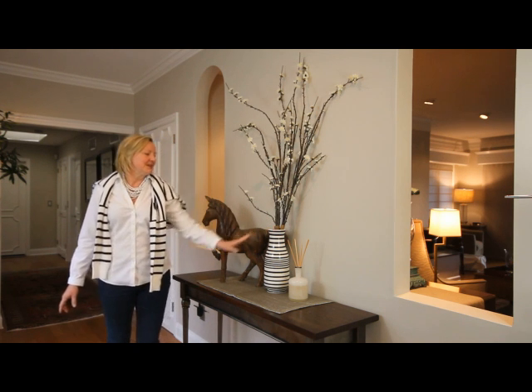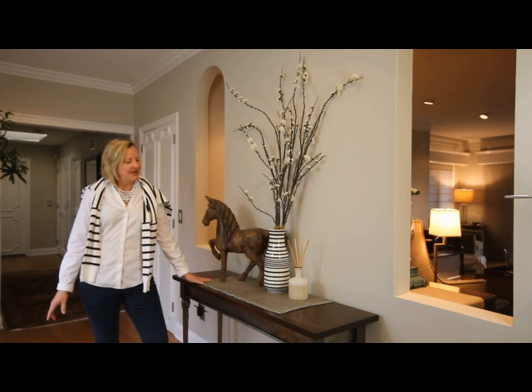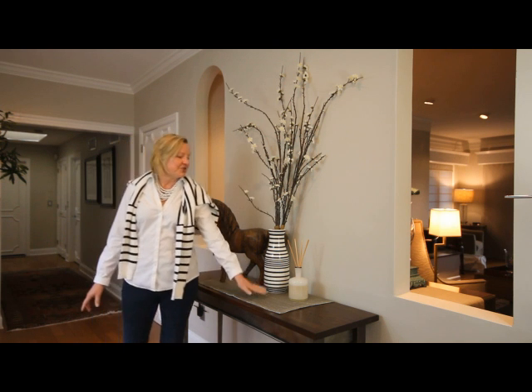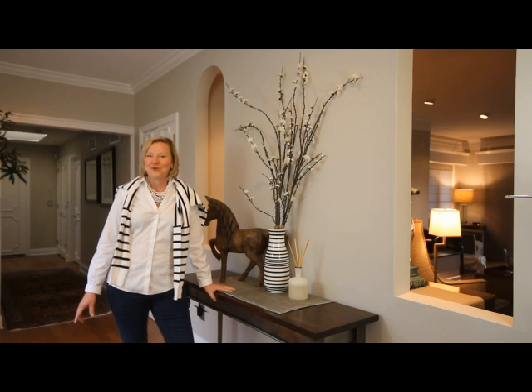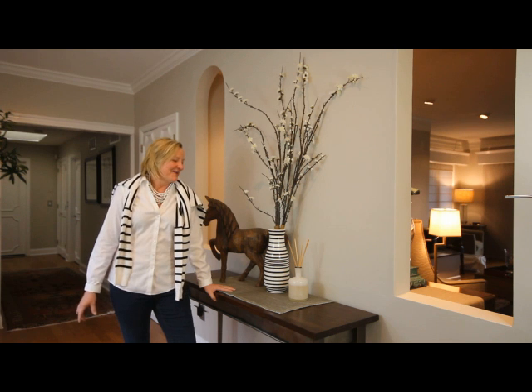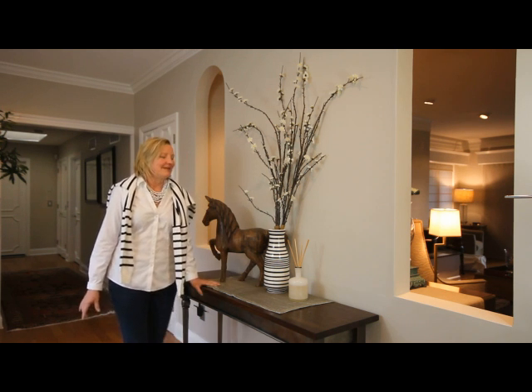A really fun contemporary base mixed with something rustic and a scented object — these sticks happen to be a light fragrance. A word about fragrances: don't make them too strong, and not the plug-in variety. This particular one is lovely — Champagne, I believe, is the name of the fragrance.